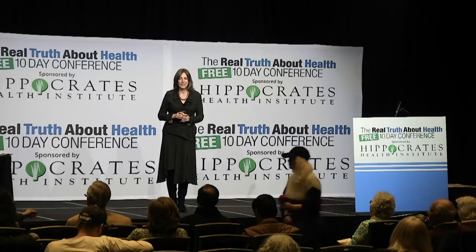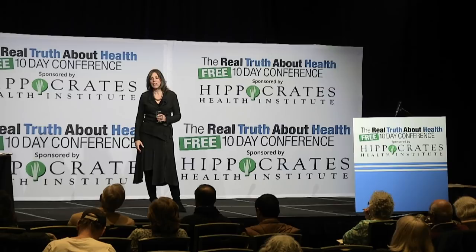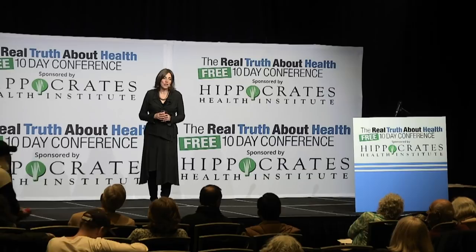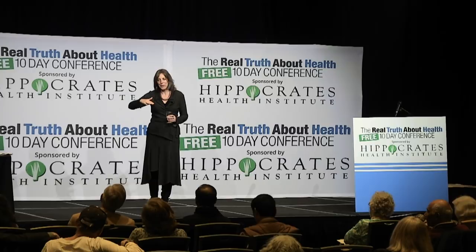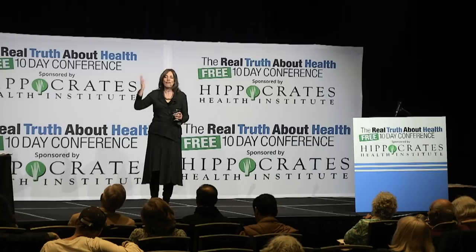An audience member asks about the Vitamix blender — it's plastic, but the company says it's safe. The speaker says she uses her Vitamix every morning, and you have to live — you can't get neurotic about everything. She puts it in a hierarchy of harm: if you're eating organic, non-processed, no GMOs, no food dyes, and using natural products on your skin, you're so far ahead of most people. The stress will kill you.